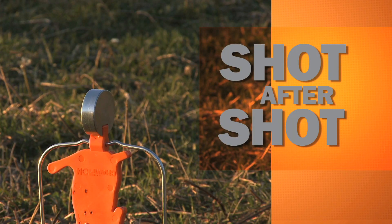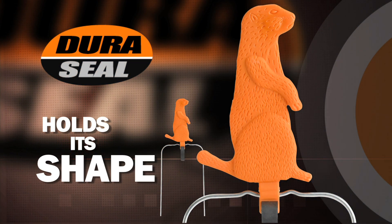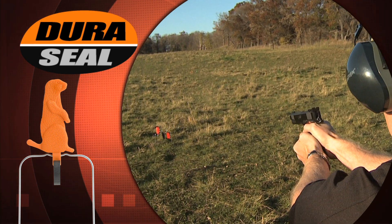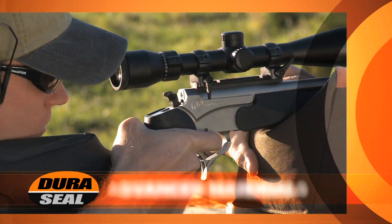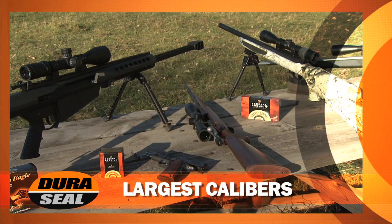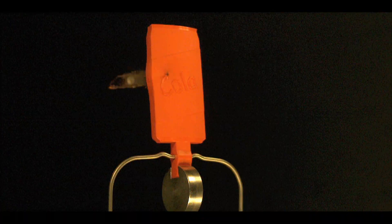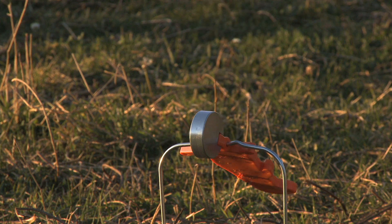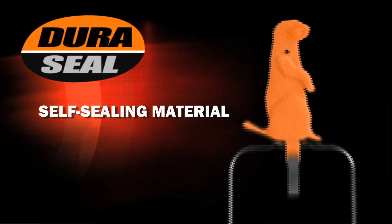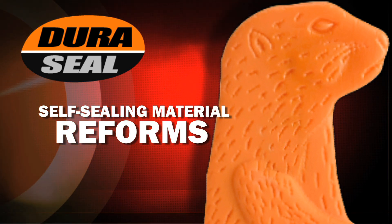Shot after shot, Champion's award-winning Duraseal target holds its shape from handguns to rifles. No matter the caliber, Duraseal's advanced material stands up to even the largest calibers — from the popular .30 caliber hunting bullets to the monstrous .50 BMG, these targets handle all calibers. The self-sealing material reforms after the bullet passes through, extending the life of the target and your day at the range.